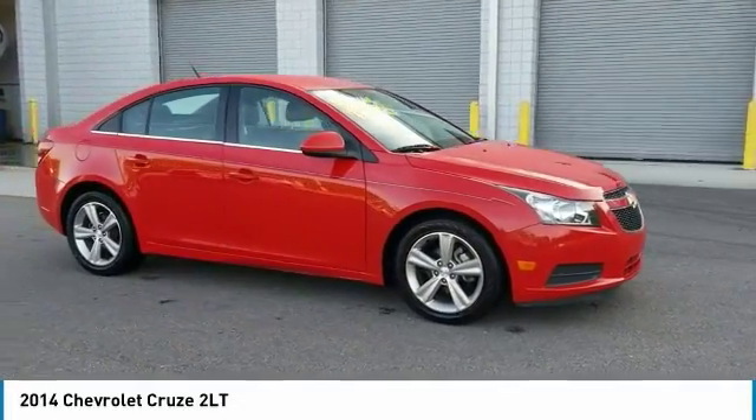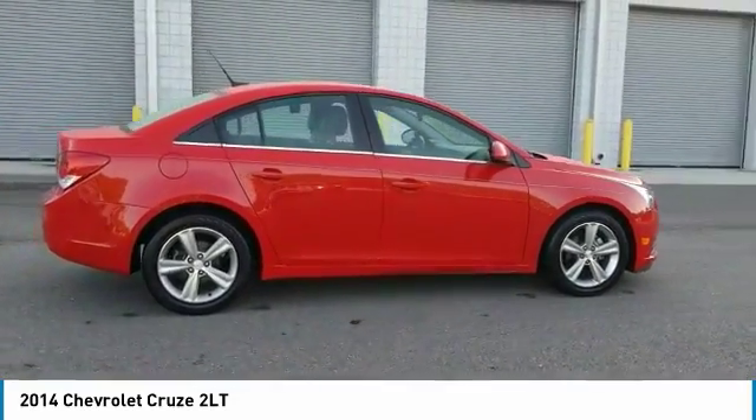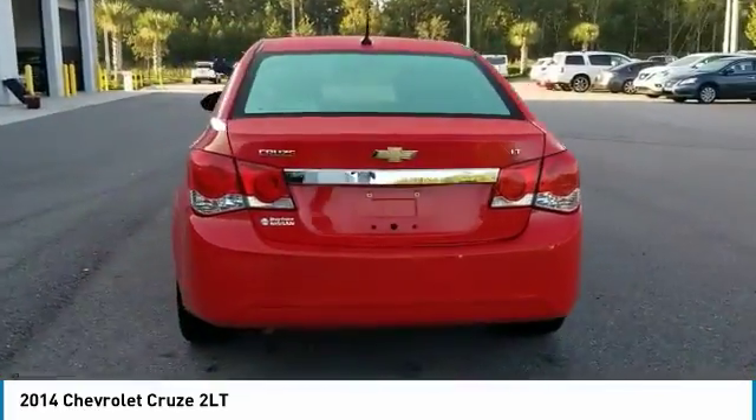Pick up this red-hot 2014 Chevrolet Cruz, available today at Daytona Nissan. This could be the one you've been searching for. Contact the dealer at 888-883-6141 and take it home today.